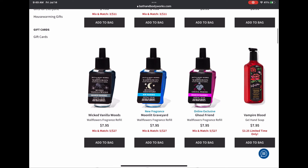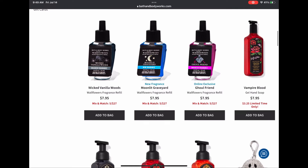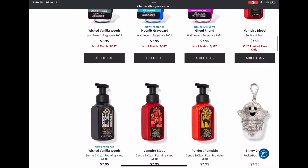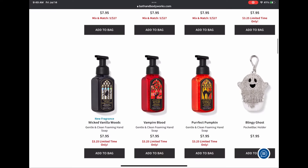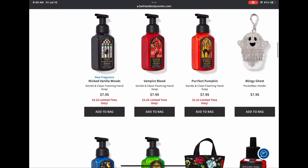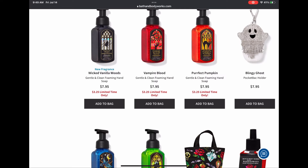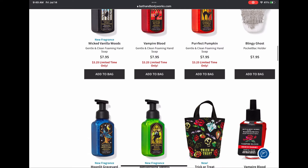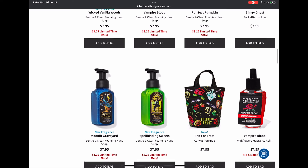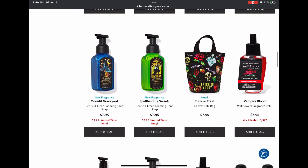Scrolling down, we have wallflower refills in Wicked Vanilla Woods, Moonlit Graveyard, and Ghoulfriend. We've got hand soaps — Vampire Blood in gel form and foam, Wicked Vanilla Woods, Vampire Blood, and Perfect Pumpkin. We have the blingy ghost back, though it's a dollar more. More hand soaps: Moonlit Graveyard and Spellbinding Sweets — I can't wait to smell those.